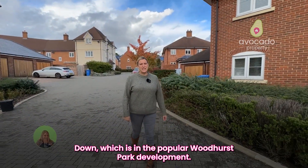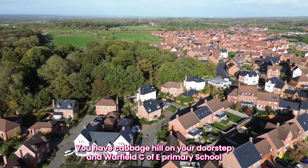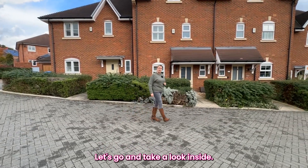Welcome to Teasle Down, which is in the popular Woodhurst Park development. You have Cabbage Hill on your doorstep and Warfield Sea of View Primary School just around the corner. Enough about the outside — let's go and take a look inside.